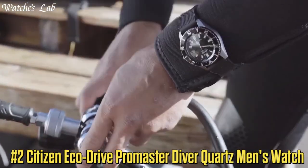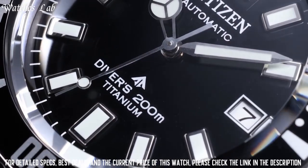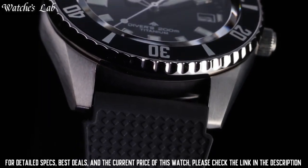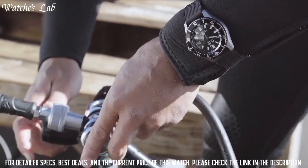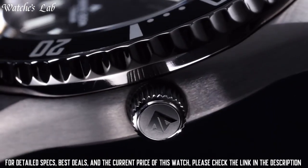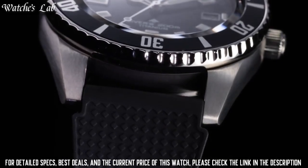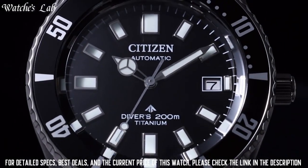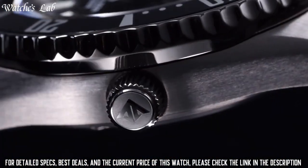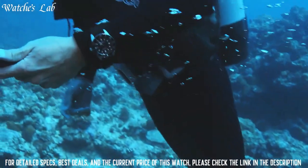Number 2: Citizen EcoDrive ProMaster Diver Quartz Men's Watch. Screw-down crown, solid case back, round case shape. Case size 44mm, case thickness 12mm, band width 20mm, band length 7.5 inches, tang clasp, water resistant at 200m / 660ft. Functions: date, hour, minute, second. Stainless steel case with a navy blue polyurethane strap, dark blue dial with luminous silver-tone and orange hands and dot hour markers, minute markers around the outer rim. Dial type analog, luminescent hands and markers.